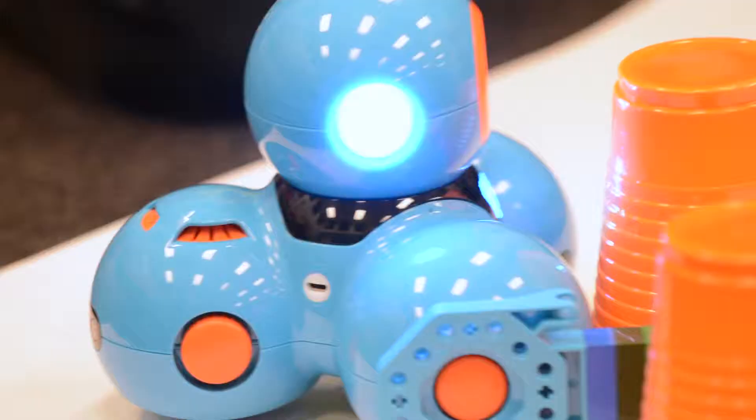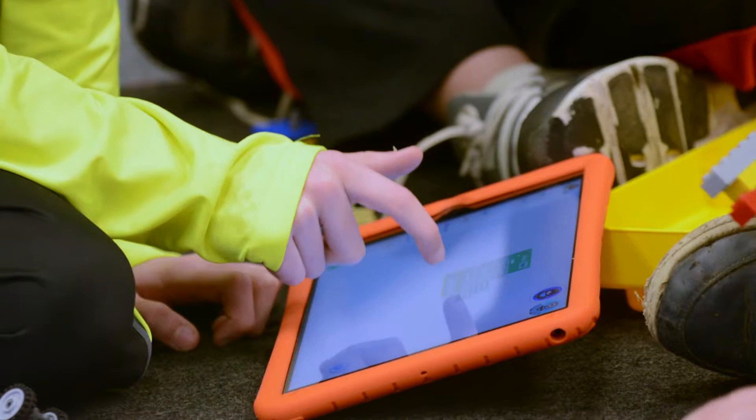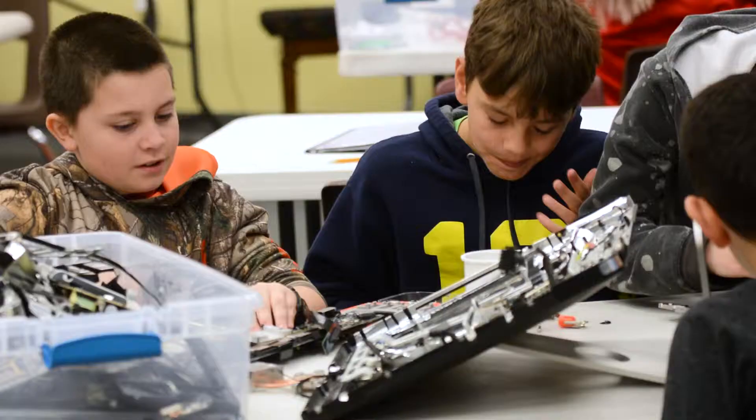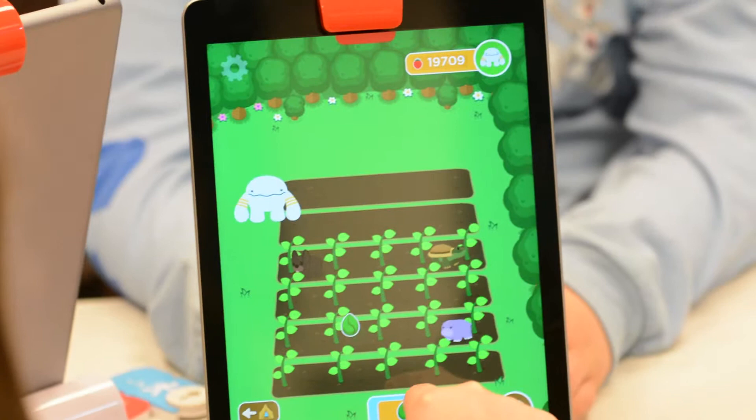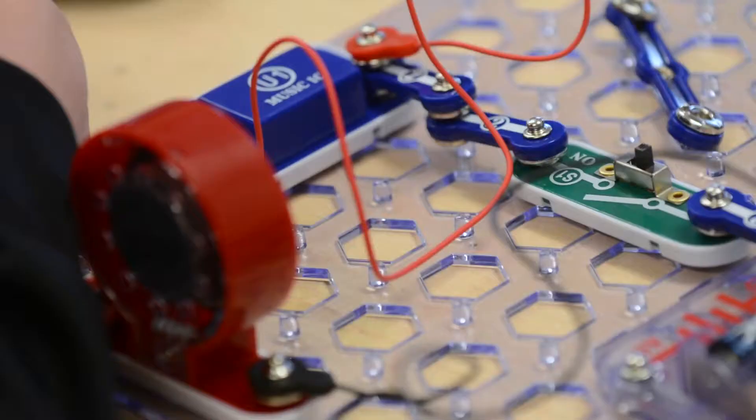To prepare for the jobs of the future, Holly Area Schools has created the classrooms of the future. On Wednesday, April 10th, 5th graders in Holly Elementary School were taking apart old Apple computers, learning to write code, and program robots to complete challenges.